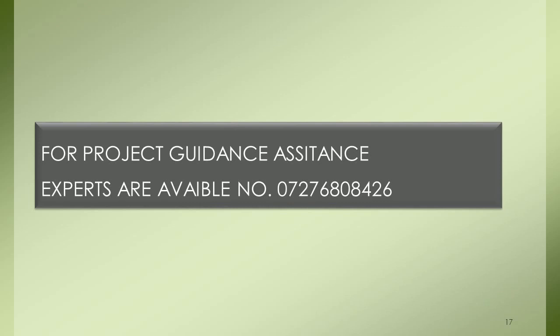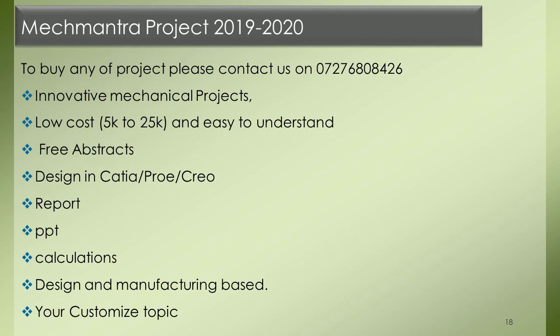For project guidance, assistance experts are available. Contact number: 07276808426. Mech Mantra Project 2019-2020 — to buy any project please contact us on 07276808426. Innovative mechanical projects available at low cost, ranging from 5K to 25K, and easy to understand.